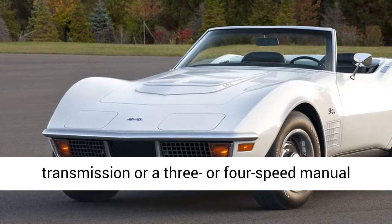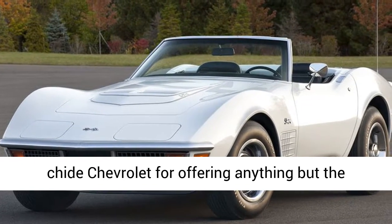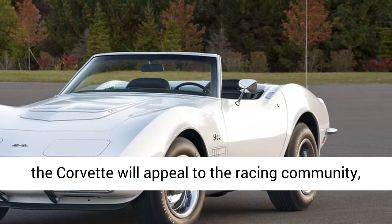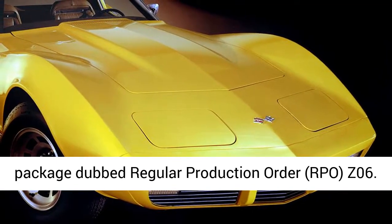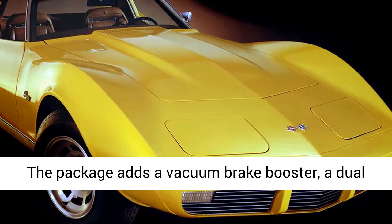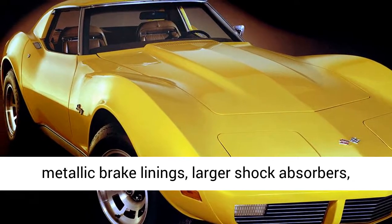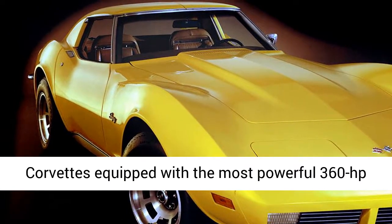1963 Z06. Knowing the Corvette will appeal to the racing community, Chevrolet offers the model with a race-ready package dubbed Regular Production Order RPO-Z06. The package adds a vacuum brake booster, a dual master cylinder, power drum brakes with sintered metallic brake linings, larger shock absorbers, and a bigger front anti-roll bar. Limited to Corvettes equipped with the most powerful 360-horsepower variant of the V8 engine — 250 horses are standard — and a 4-speed manual transmission, RPO-Z06 is applied to just 199 Corvettes in 1963.